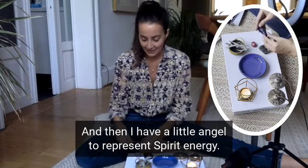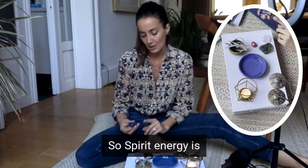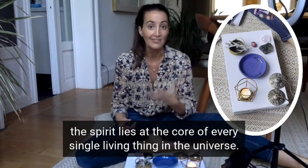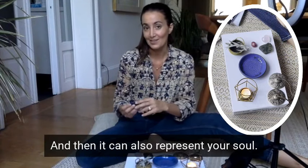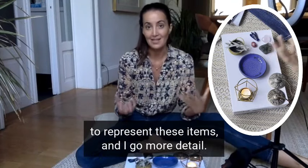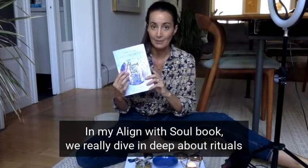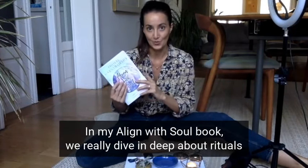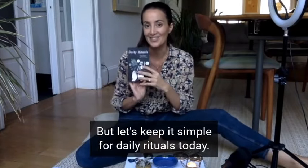And then I have a little angel to represent spirit energy. Spirit energy lies at the core of every single living thing in the universe, and it can also represent your soul. I go into a lot more detail in my Align With Soul book, where we really dive deep about rituals and how to harness all the different energies. But let's keep it simple for Daily Rituals today.